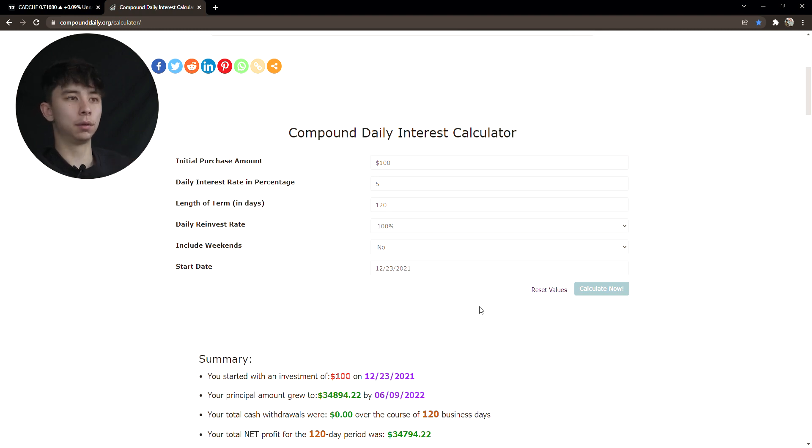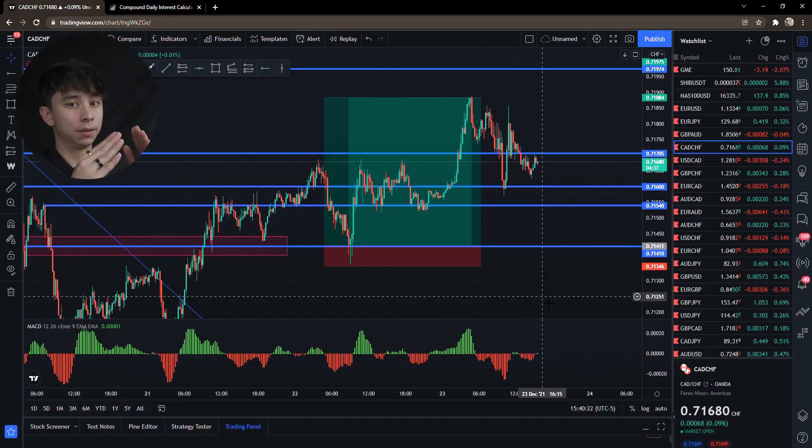One more month — 150 days — that's $150,000 from a $100 account. With every extra month you're gaining way more than you'd expect. This is compound interest. Study the strategy, be consistent, and you can grow a really small account.